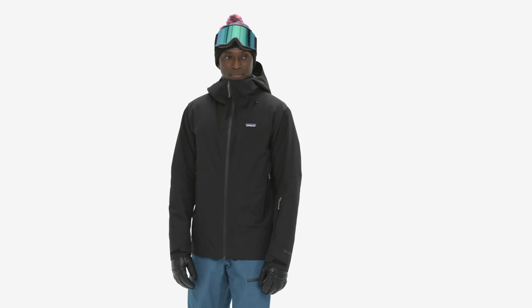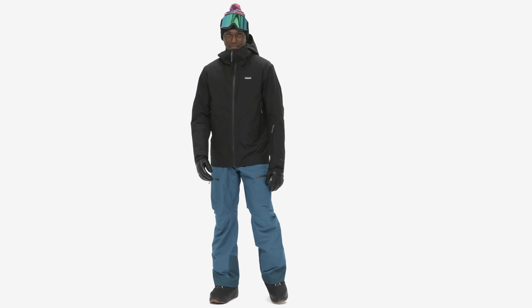No matter how cold it gets, our insulated storm shift jacket lets you ignore the thermometer so you can focus on the powder at hand.